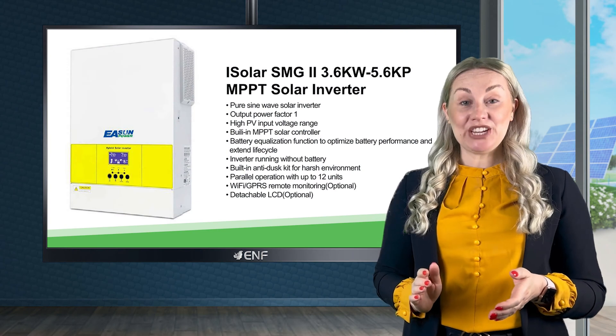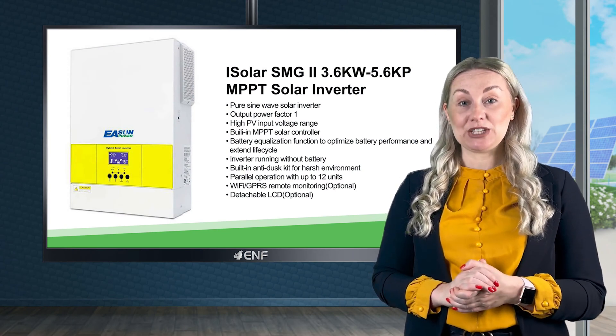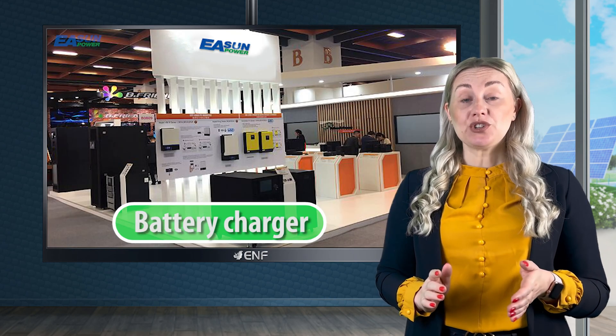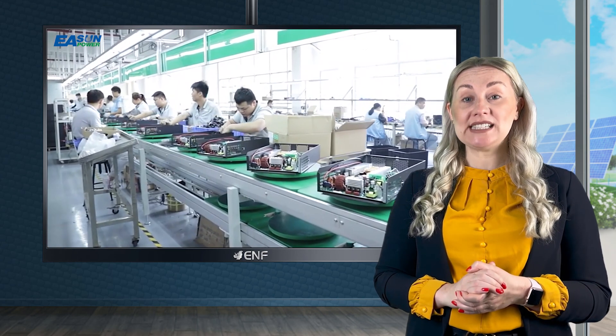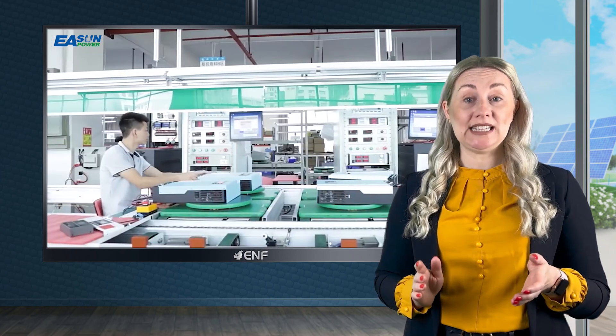The iSolar SMGT from eSunPower is a multifunctional compact energy management device combining the functions of a solar inverter, battery charger, and an AC charger. Adopting pure sine wave technology, the product provides accurate power conversion, producing a very clean and pure AC signal.